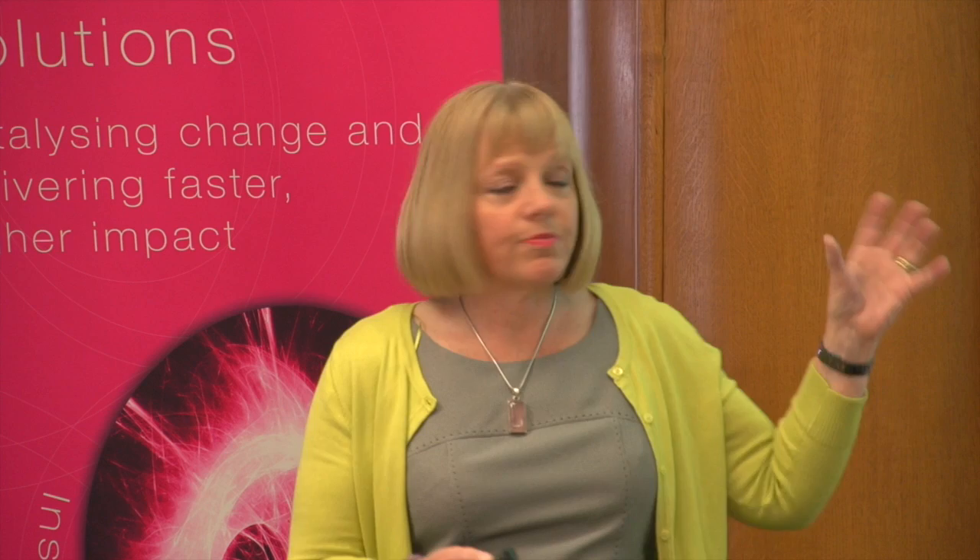The beauty of the Eureka moment grant is that you could actually get some consultancy support to help you develop your idea, to then access some of the larger funding schemes that are around. Thank you very much.